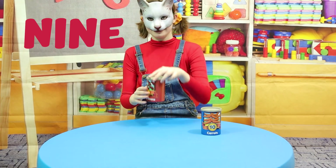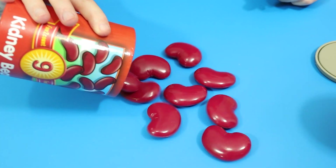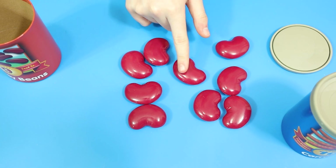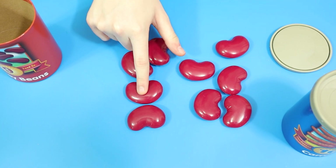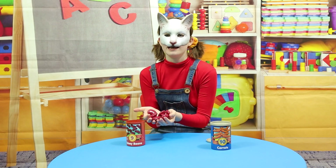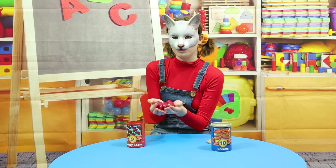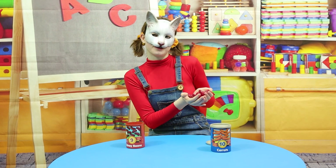Now, time for number 9! Woohoo! 1, 2, 3, 4, 5, 6, 7, 8, 9! Kidney beans grow on vines! And they're so good for you! Do you like eating them? I do! They're so yummy!